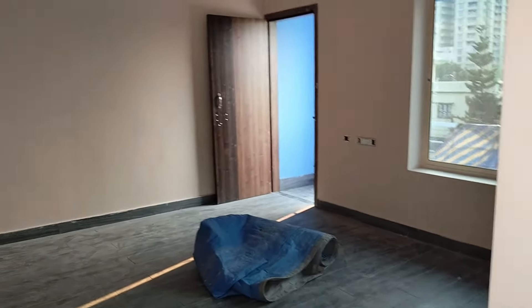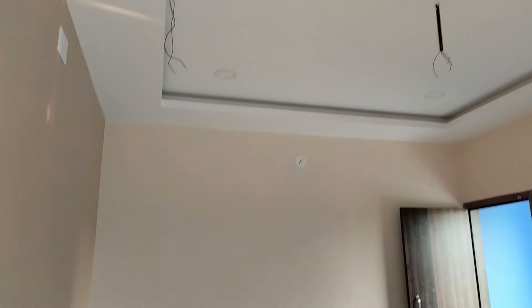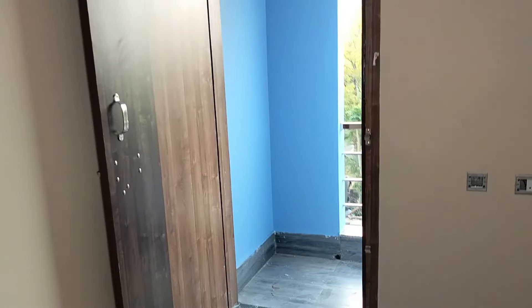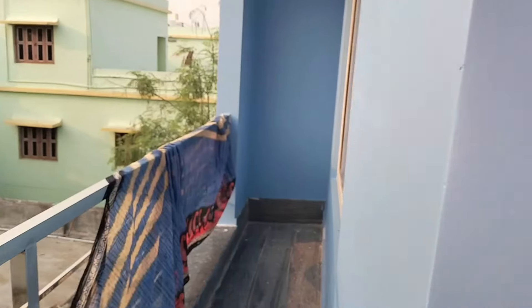This is the bedroom. This is the window and this is the balcony. So basically, here are 10 rooms on this floor — 10 bedrooms, around 7 toilets, a kitchen, a store room, a puja room — everything.